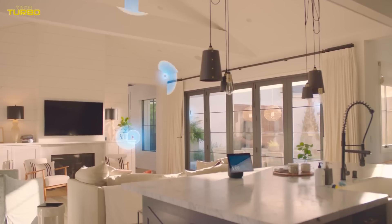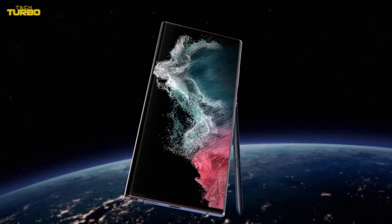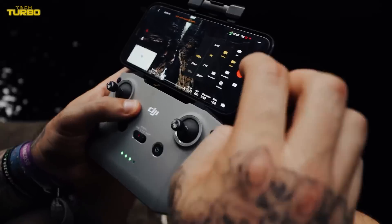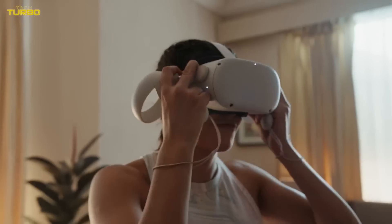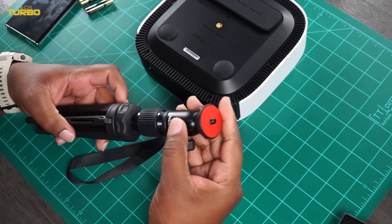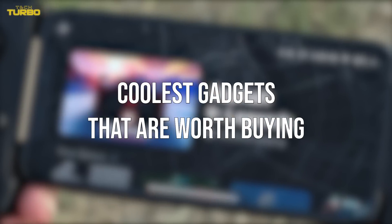When it comes to the latest tech releases, the coolest gadgets will always stop you in your tracks. You find yourself wanting them all, even if you suspect you don't absolutely need them. Still, it's nice to treat yourself from time to time, and the best gadgets really can make your life easier. Take a look at these coolest gadgets that are worth buying.